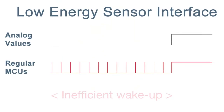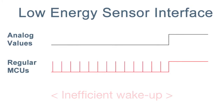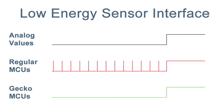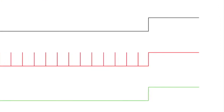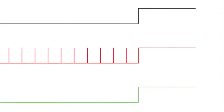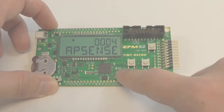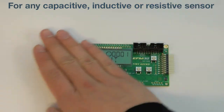Low energy sense allows conditional wake-up. Forget about your constant recurring CPU wake-ups to check your analog values. Working in deep sleep mode consuming one microamp, low energy sense checks up to 16 analog sensors versus thresholds and wakes up the Gecko if your chosen conditions apply. This works with any capacitive, inductive or resistive sensor.